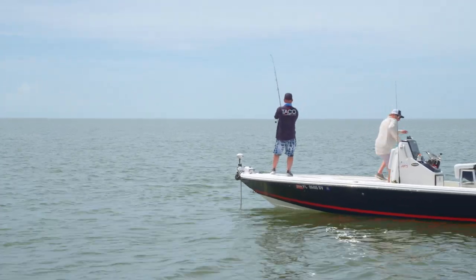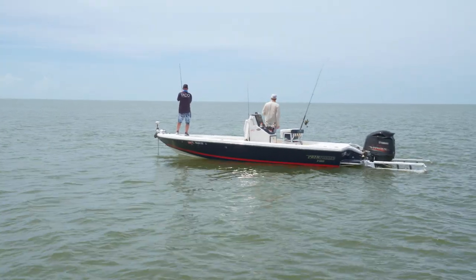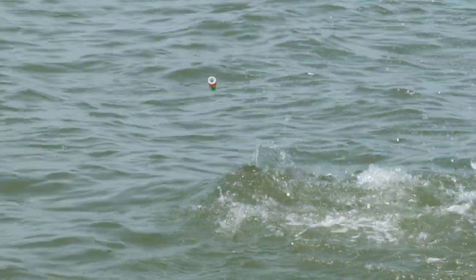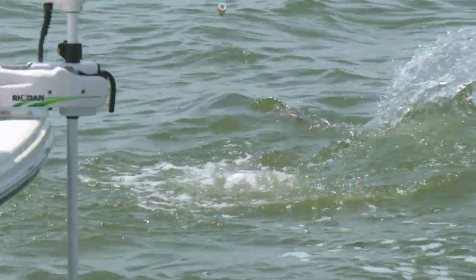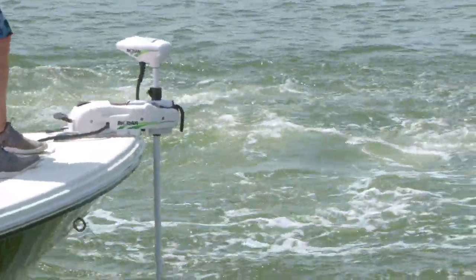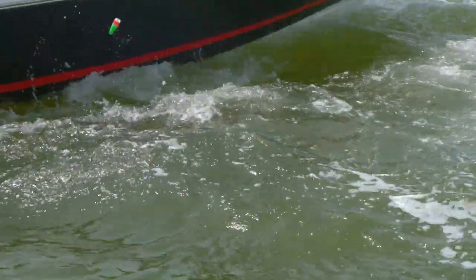Holy cow! You see that bull shark bump? Yeah — let me get him.